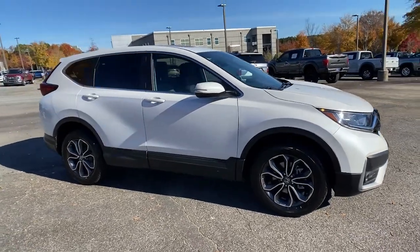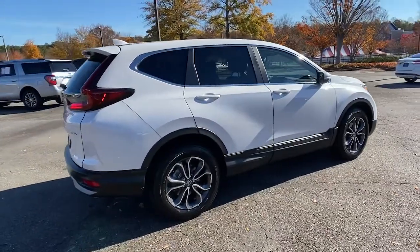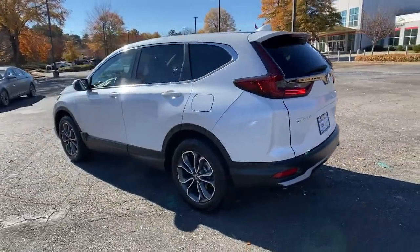Get acquainted with the 2020 Honda CR-V. With less than 15,000 miles on the odometer, this vehicle stands out from the rest. Prepare to fall in love with this sleek, tech-savvy CR-V.